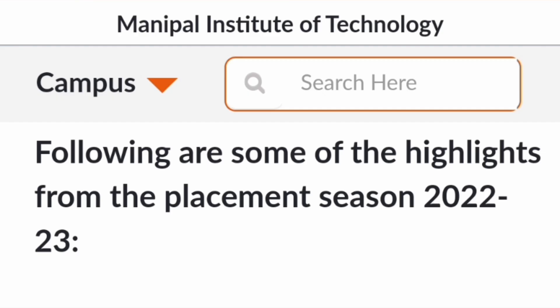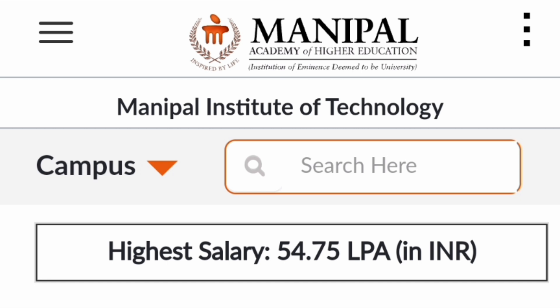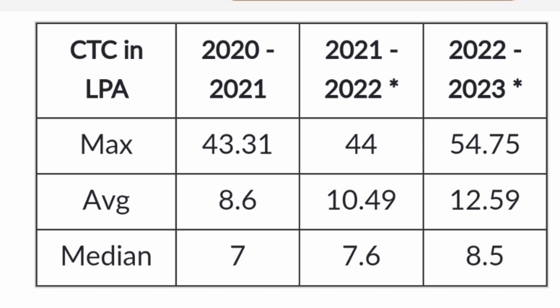Covering placement details for the 2022-23 batch as provided by the college: many good companies visited, and the highest salary for the 2023 batch was 54.75 lakhs. Comparing the last three years — 2021, 2022, and 2023 passing batches — maximum salaries ranged from 43 to 44 lakhs and then rose to 54.75 lakhs. Average salaries increased from 8.6 lakhs in the 2021 batch to 10.49 lakhs in 2022, and then to 12.59 lakhs. The median salary also showed a good increase from 7 lakhs to 7.6 lakhs and then to 8.5 lakhs, showing a decent trend.